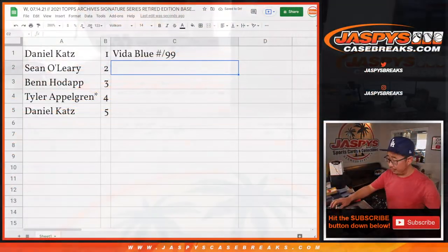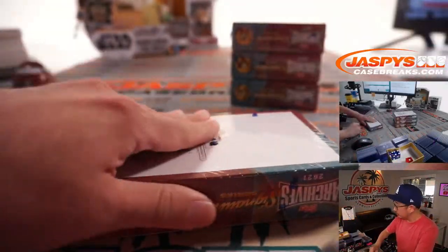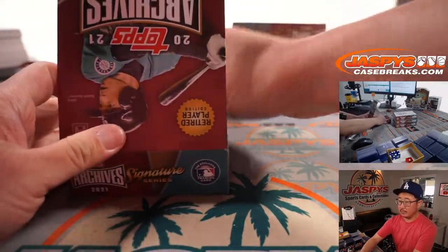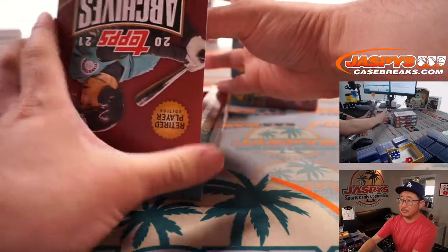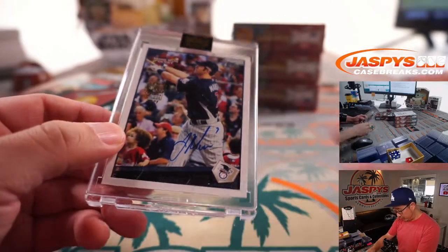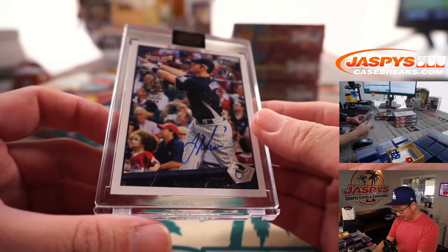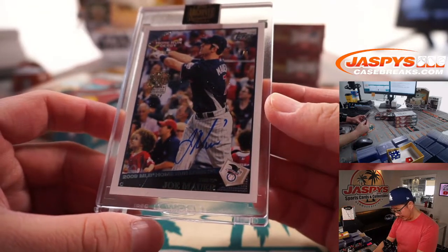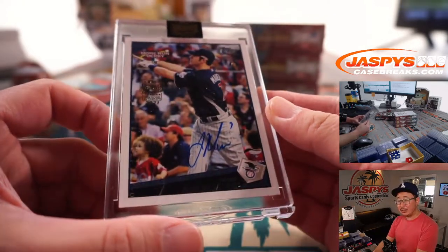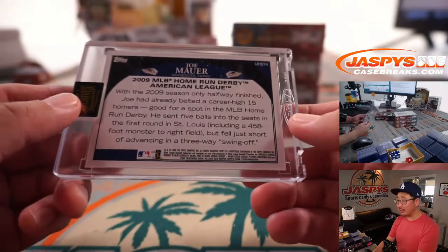Alright, Sean, you have box 2. Box 2 features a Joe Mauer — it's a 1 of 1. There's been a lot of 1 of 1s in this case. Featuring the 2009 MLB Home Run Derby. That was the last time I think a catcher was in the Home Run Derby since a couple nights ago with Salvador Perez.